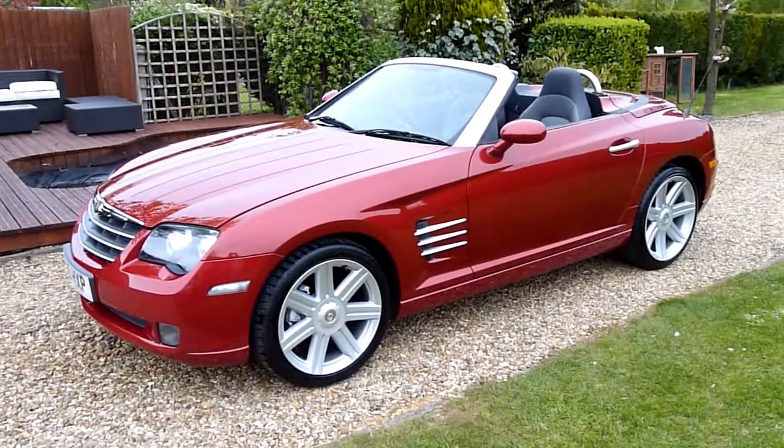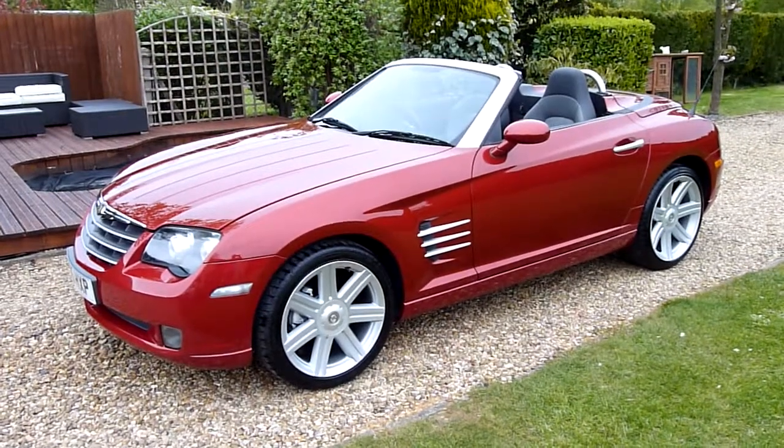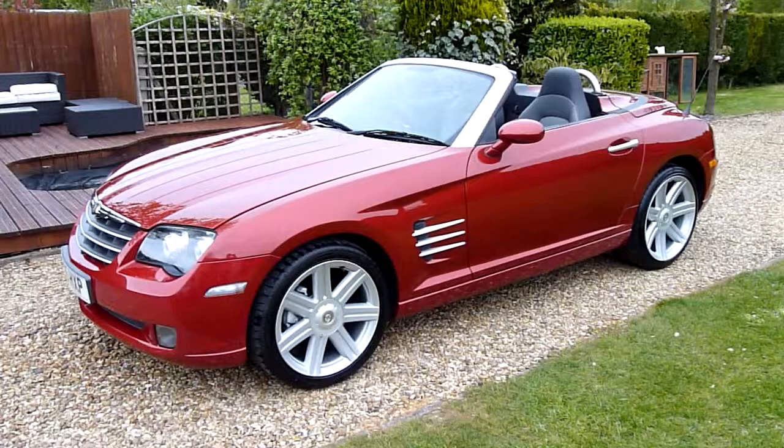Hello and welcome to SDSC Specialist Cars. This is our video review of our 2005 05-registered Chrysler Crossfire convertible 3.2.